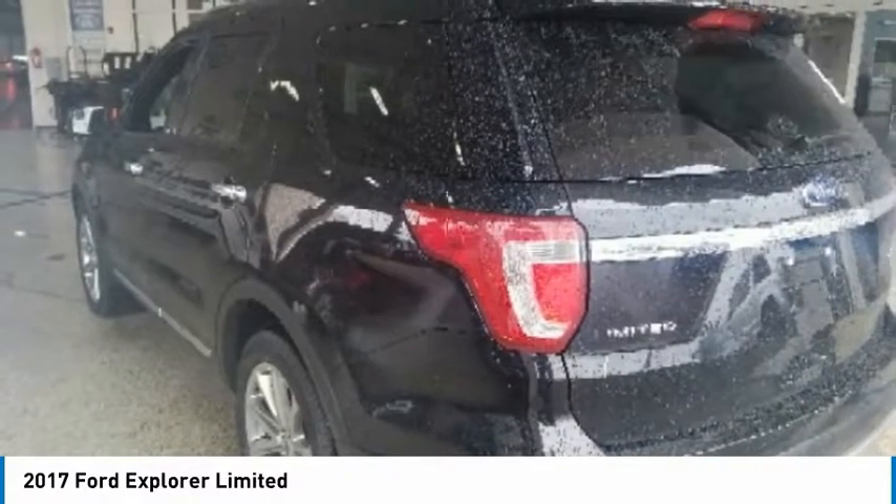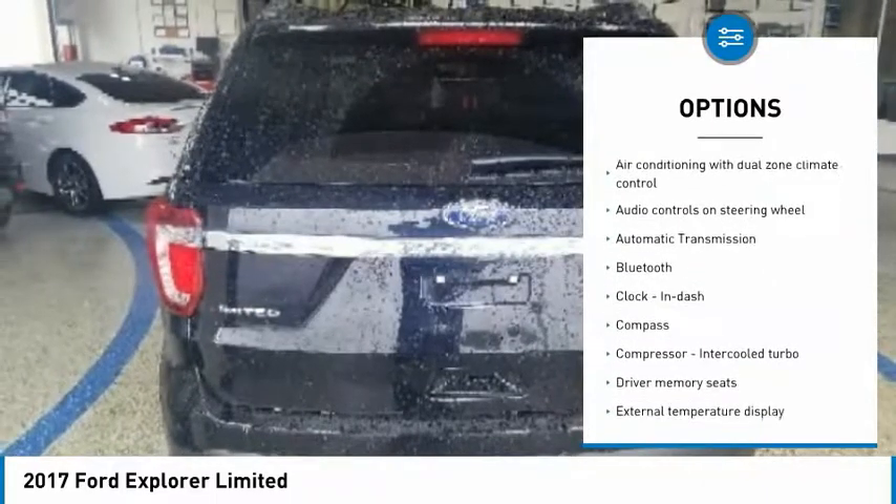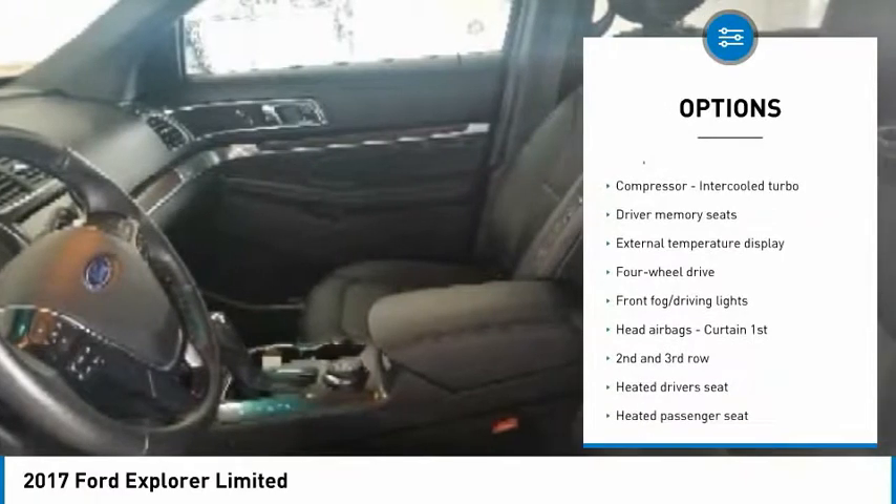Here are some of this vehicle's great options: traction control, remote engine start, navigation system, passenger airbag, Bluetooth, automatic transmission, tilt and telescopic steering wheel.